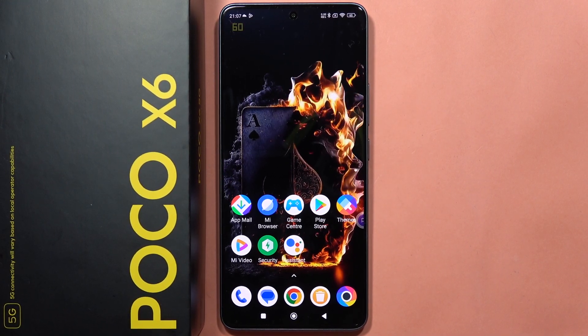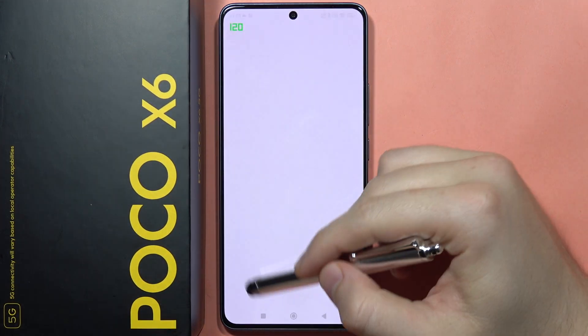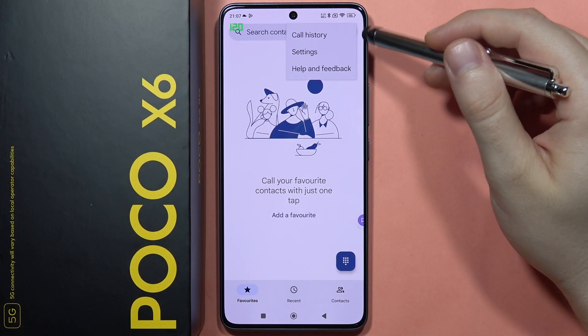If you want to enable flash notifications for incoming calls on the Poco X6, all you have to do is click on the phone dialer and then tap on the three dots in the upper right corner.